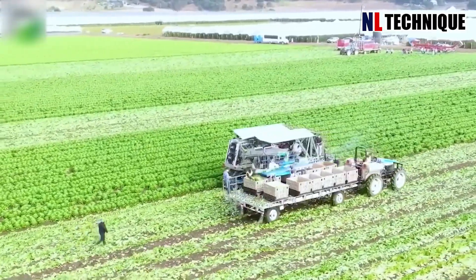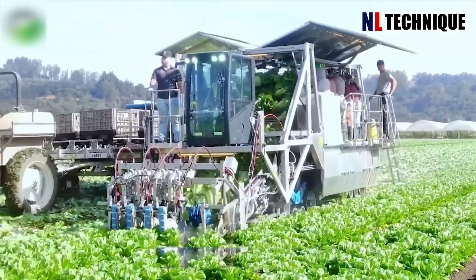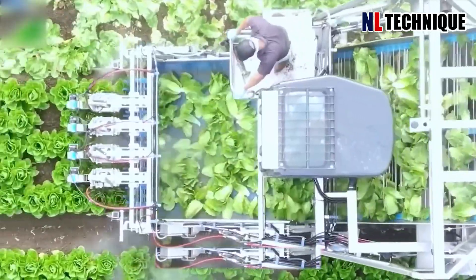The Vegetable Harvesting Robot is an advanced agricultural machine designed to harvest different vegetables efficiently and accurately.